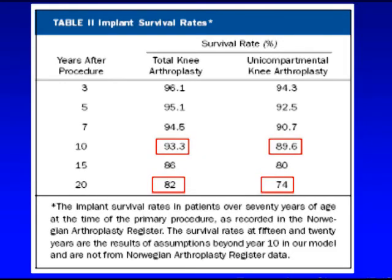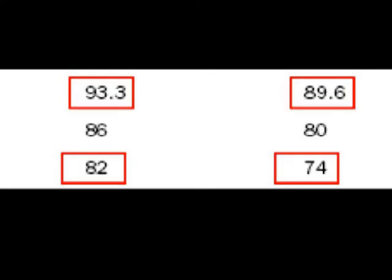The survival rate of these uni and total knee replacements is about 90% at 10 years, about 80% for the total knee at 20 years, and 74% for the uni at 20 years.